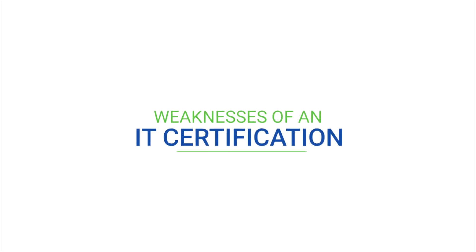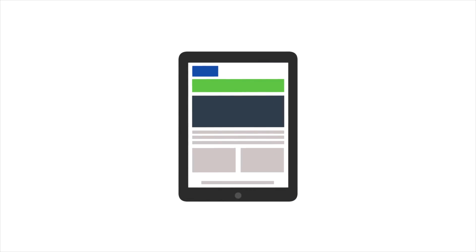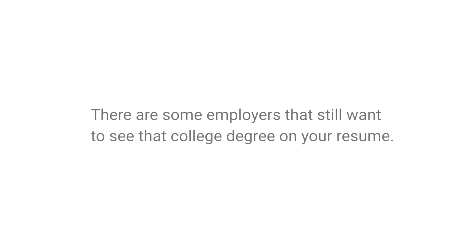With the ups come the downs. There are a limited number of weaknesses of IT certification. Since many of these programs are offered solely online, it is very important to earn yours from a reputable source. Not all training programs are designed equally — there are an unfortunate number of programs that do not have the rigor or robustness you need to be successful in your IT career. Another weakness is that there are some employers that still want to see a college degree on your resume.